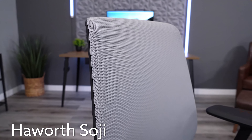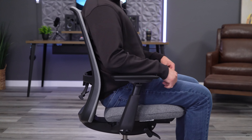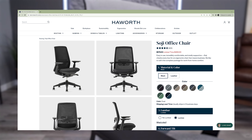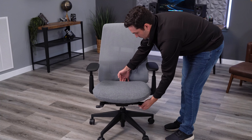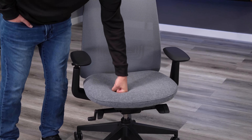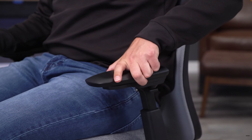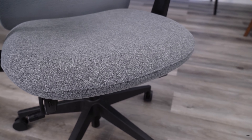Haworth is currently offering 20% off many of their best sellers, including the Soji. This has to be the best value from Haworth, with the black and black configuration plus lumbar support currently available for only $460. The Soji includes a 12-year warranty on all parts and five years on the foam and fabric. The four-way armrests include a wide range of adjustments, excellent back support with the lumbar option, and one of the firmest seats in the sub $500 range, which is something you may or may not love.